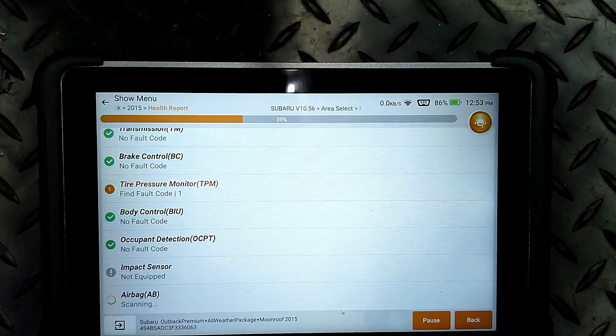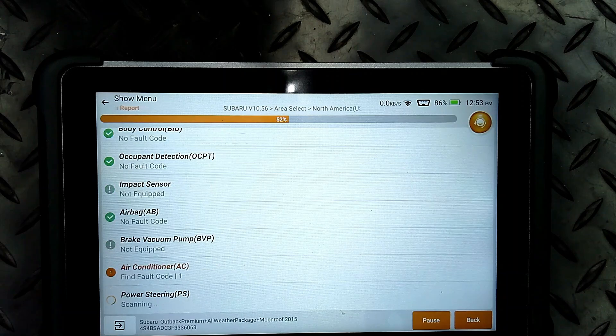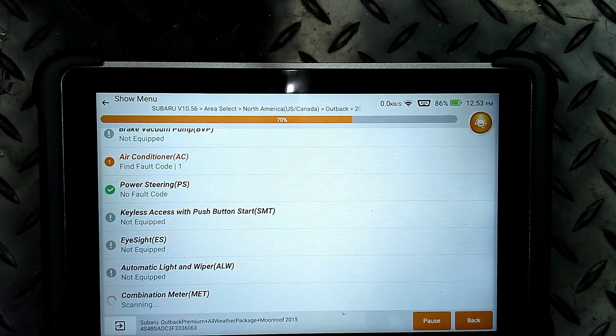You've got to remember, this is a 2015 - we're nine years old - and I bet the sensors were probably made a year or two before they went in the car. The little batteries in them are going to go dead. When you're selling people a new tire, you may want to mention to them, hey, it's a good idea to change your TPMS sensors while we have the tire off.